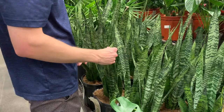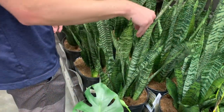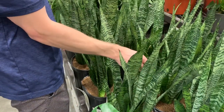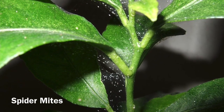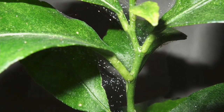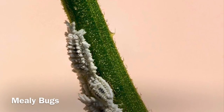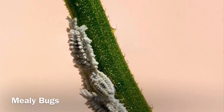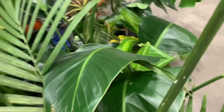Now that we know where to buy houseplants, we need to know what to look for. Number one: pests. There are a multitude of pests you could find. There are spider mites, which look a little webby; there are thrips, which cause visible leaf damage; and there are mealy bugs, which are kind of white fuzzy things. All these bugs are microscopic and hard to see.